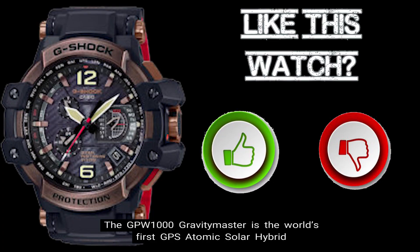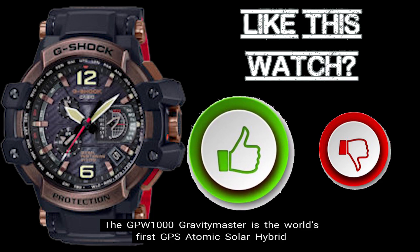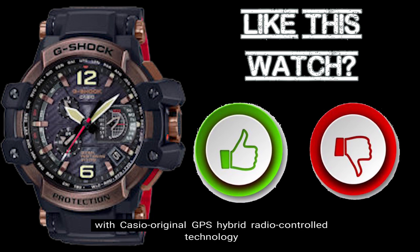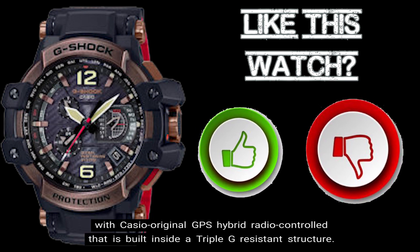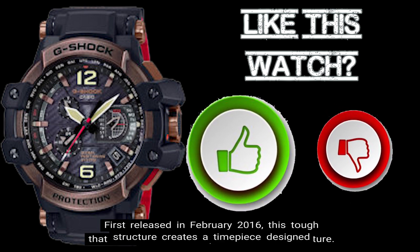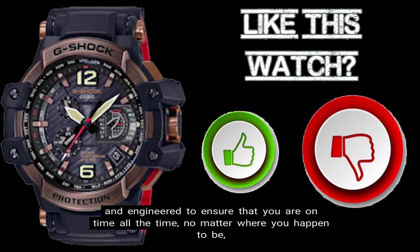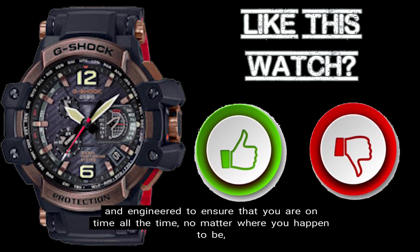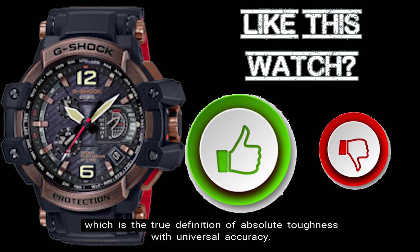The GPW-1000 Gravity Master is the world's first GPS atomic solar hybrid with Casio original GPS hybrid radio control technology that is built inside a Triple G-resistant structure. First released in February of 2016, this tough structure creates a timepiece designed and engineered to ensure that you are on time all the time, no matter where you happen to be, which is the true definition of absolute toughness with universal accuracy.